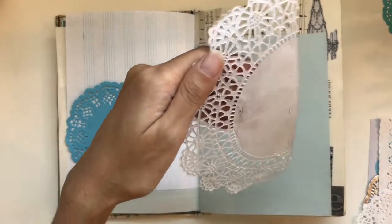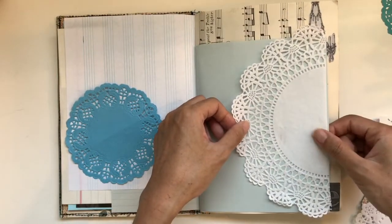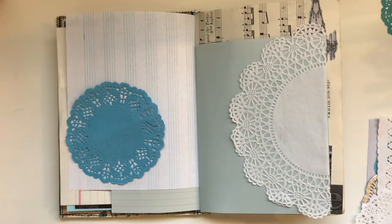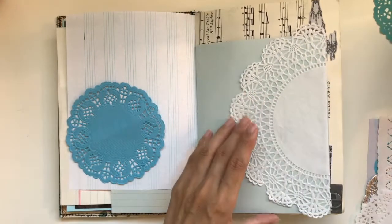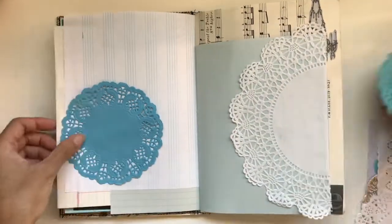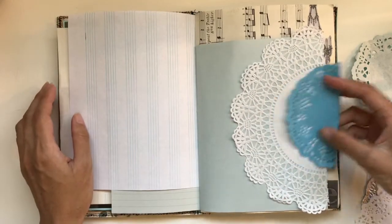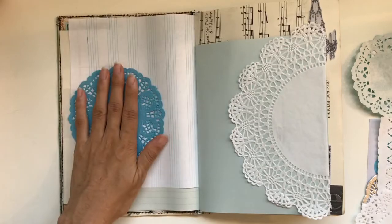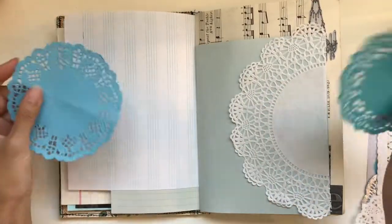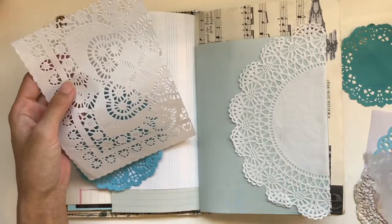First I glue this pretty half doily down onto the page to give the illusion that it was folded over the page. I was thinking about keeping the middle plain so I could write in it, but I really wanted to use a blue doily somewhere. For the other page later on, I end up using a big scrap piece. So what I was really doing on this page was using up my scrap pieces of doilies — there's a large square doily that I had a scrap of.